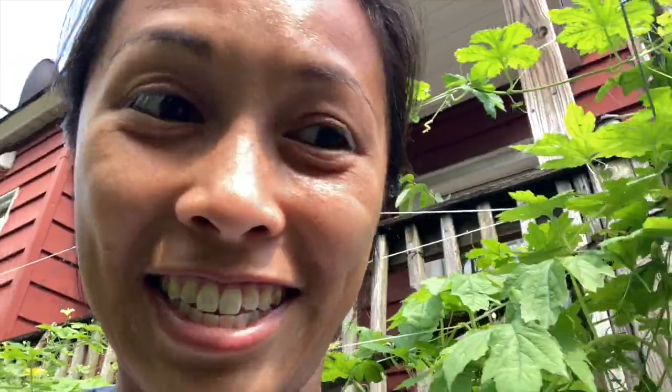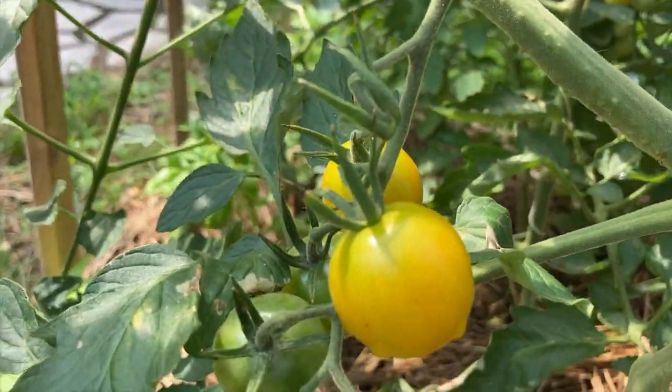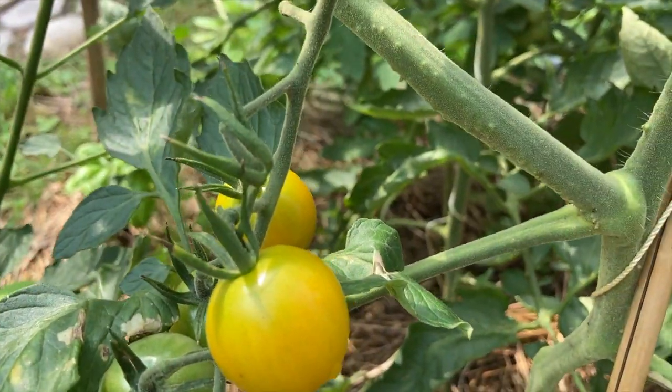And now I'm going to show you the kinds of tomatoes. Cherokee Purple is going to get dark purple. And this is Kahuku Gold. Remember? Named after the North Shore of Hawaii.